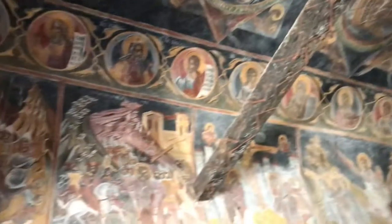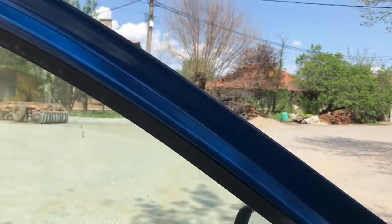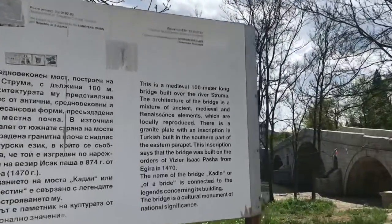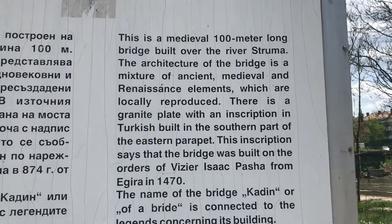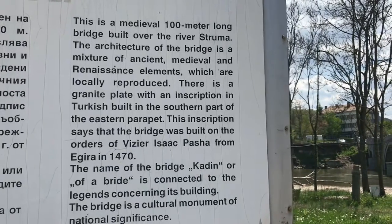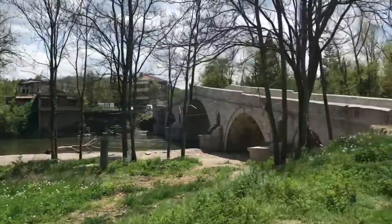There's just a ton of beautiful places here in western Bulgaria that almost nobody goes to see. I'm here at the village of Nevestino. I'll show you the bridge quickly. This is a medieval, hundred-meter-long bridge built across the river Struma. The architecture is a mixture of ancient, medieval, and Renaissance elements, locally reproduced. There's a granite inscription in Turkish on the eastern parapet stating the bridge was built on the orders of Vizier Isaac Pasha from Agira in 1470. The bridge name 'Kadin' is connected to legends about its construction, and it seems like renovations are underway.